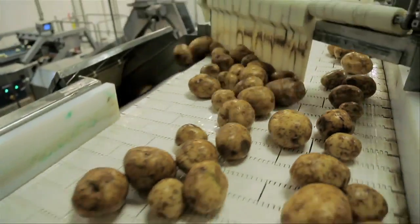Lays, Ruffles, Doritos, Tostitos, Burritos, Cheetos, Sun Chips — and every day, half a million potatoes are turned into chips.